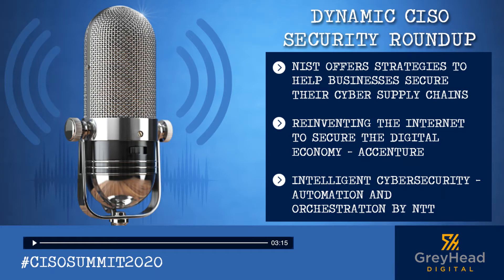The key practices advised are: integrating cyber supply chain risk management across the organization, establishing a formal program, knowing and managing critical suppliers, understanding the supply chain, closely collaborating with key suppliers, including key suppliers in resilience and improvement activities, assessing and monitoring throughout the supplier relationship, and planning for a full cycle. You can read all about it at www.nist.gov.